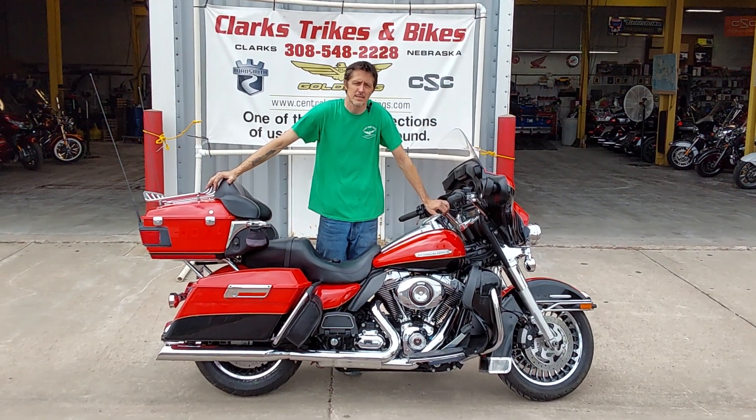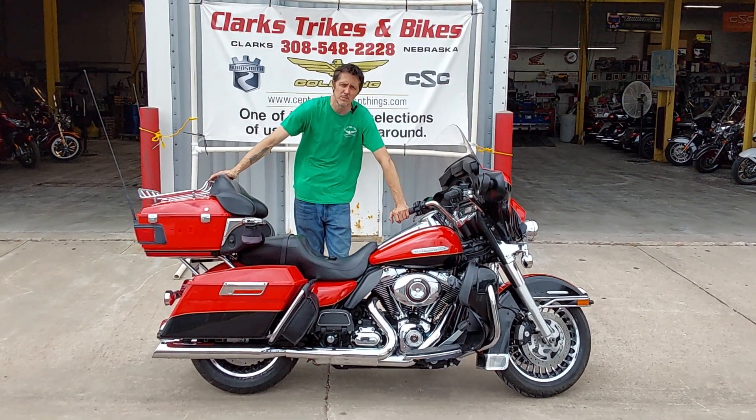Just a really, really clean, super nice Ultra Limited — 2010, 38,000 miles — it is ready to ride and roll for the summer. Guys, stop on down here at Clark's Trikes and Bikes, check it out, and take it home. Thanks for watching.